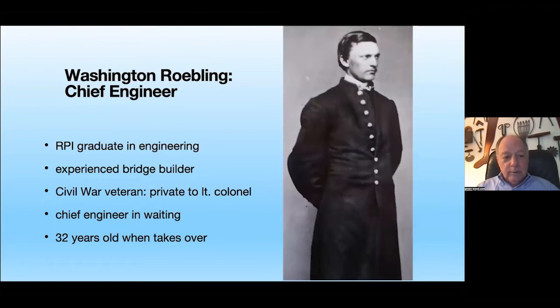Washington Roebling was an RPI graduate in engineering. In the mid-19th century, if you wanted to become an engineer in America, you either went to West Point for military engineering or RPI for civil engineering. By the time Brooklyn Bridge construction started, he was already an experienced bridge builder — taking summers off to help his father build bridges. He was a Civil War veteran who enlisted as a private and rose to lieutenant colonel, with tremendous leadership qualities. He was also the chief engineer in waiting if John Roebling could not do the Brooklyn Bridge work.